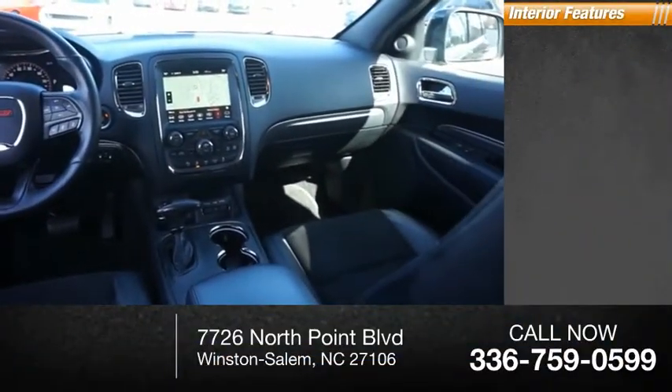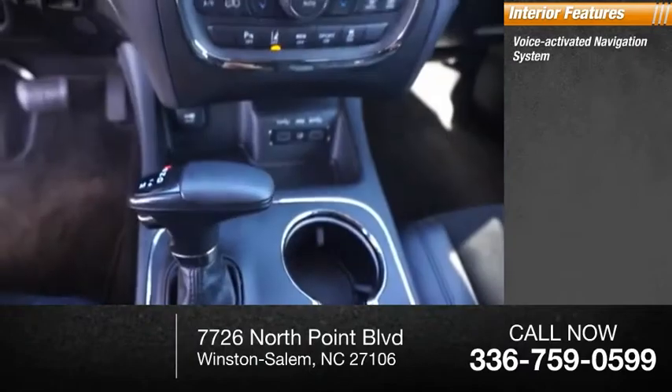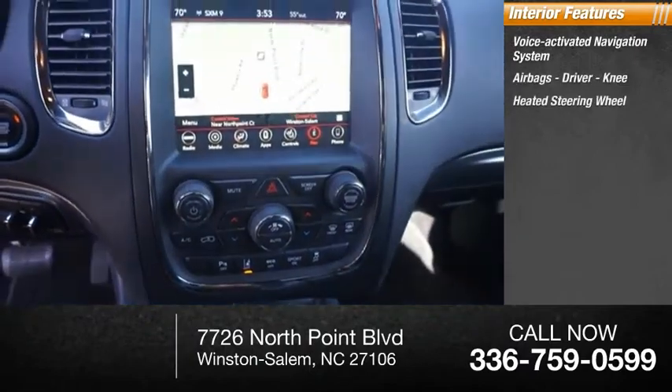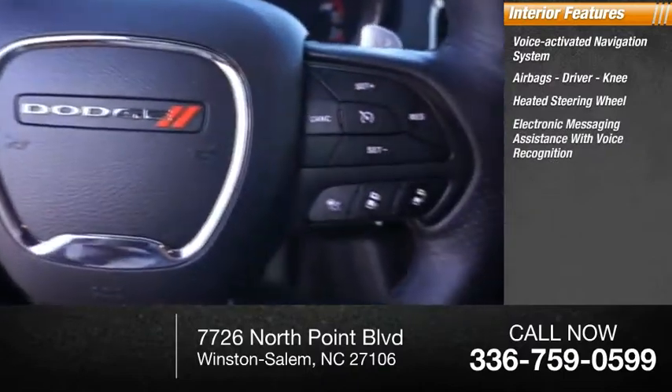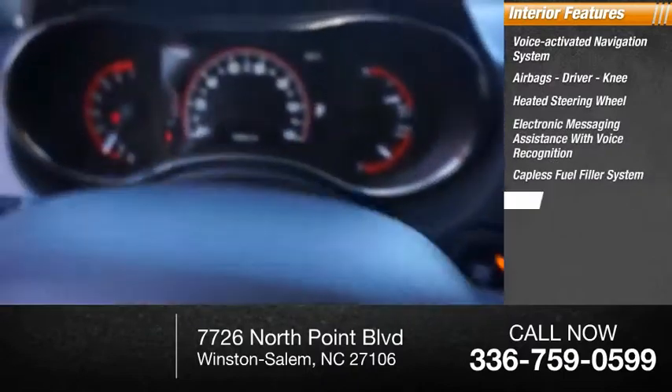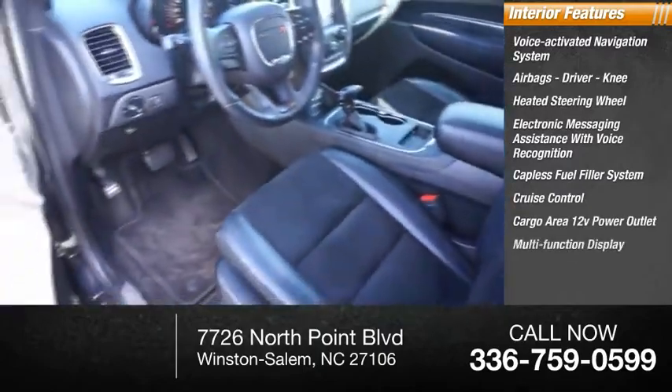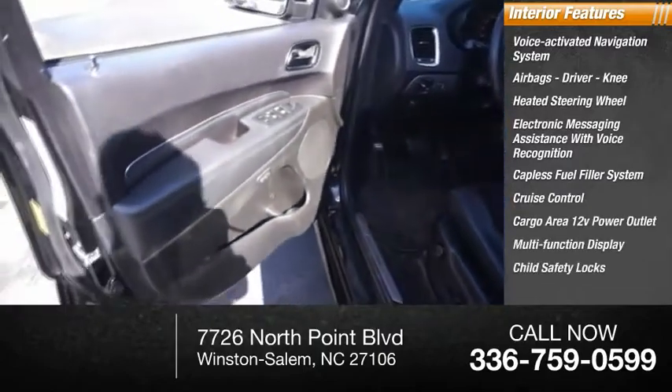Inside you'll find a voice-activated navigation system, airbags — driver and knee — heated steering wheel, electronic messaging assistance with voice recognition, capless fuel filler system, cruise control, cargo area 12-volt power outlet, multifunction display, child safety locks, and tachometer.